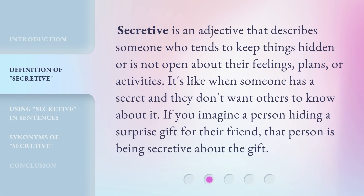Secretive is an adjective that describes someone who tends to keep things hidden or is not open about their feelings, plans, or activities. It's like when someone has a secret and they don't want others to know about it. If you imagine a person hiding a surprise gift for their friend, that person is being secretive about the gift.